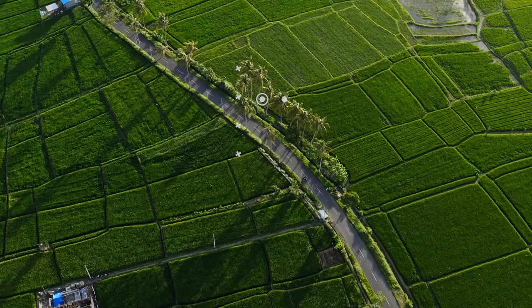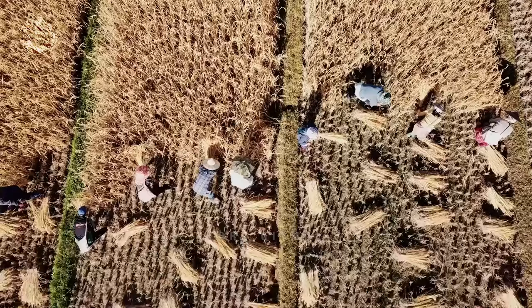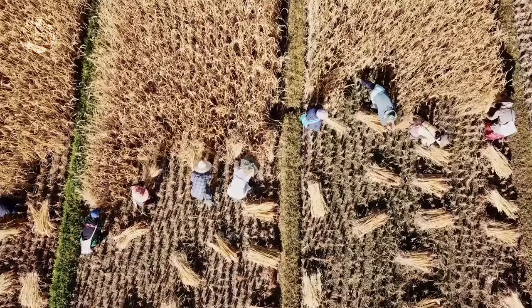In the vast and ever-changing landscape of agriculture, the combine harvester stands as a colossal and versatile titan. This remarkable machine skillfully merges the age-old tasks of reaping, threshing, and winnowing into a single streamlined process.